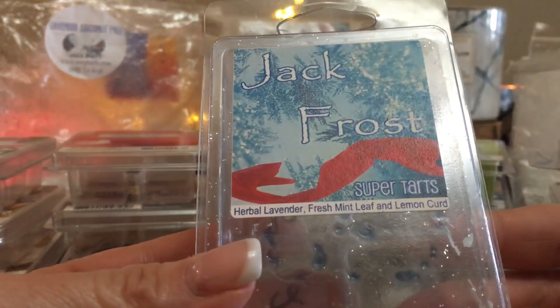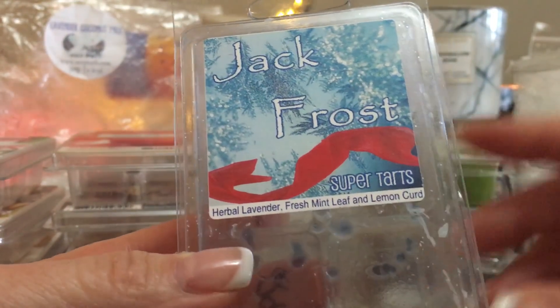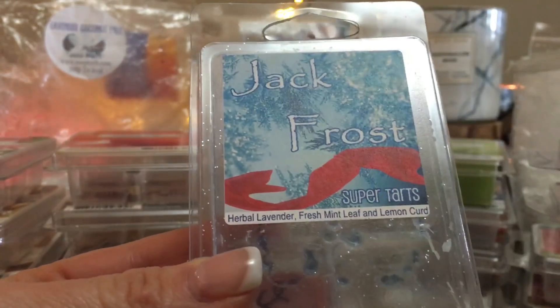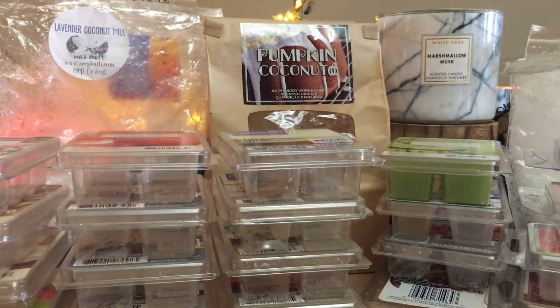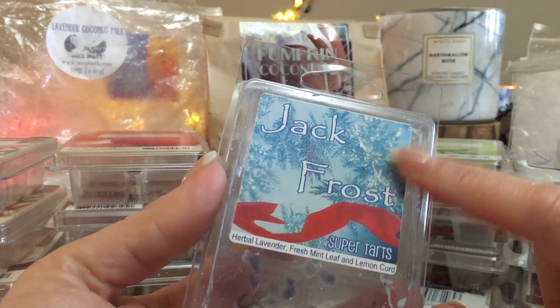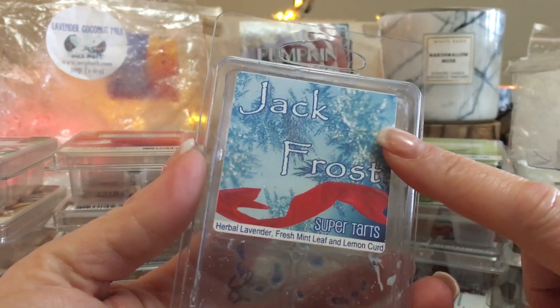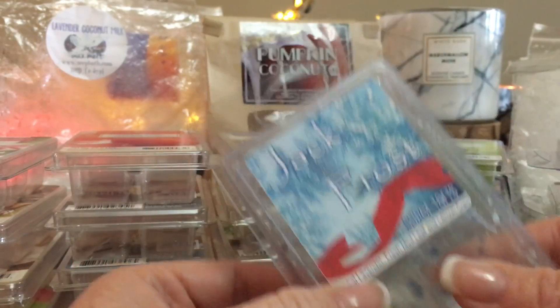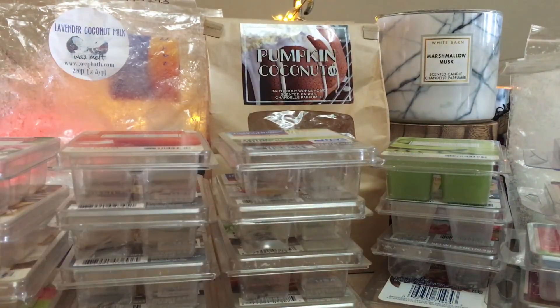Jack Frost from Super Tarts — herbal lavender, fresh mint leaf, and lemon curd. This stuff is seriously strong. Even though it's empty I still notice it. I had one cube going in my bathroom at the furthest point of my home and I could smell it all the way to where I'm sitting right now — that's quite a distance. So that's saying something.